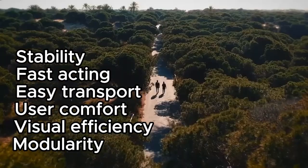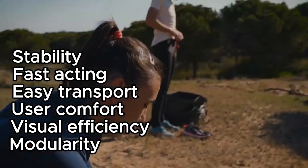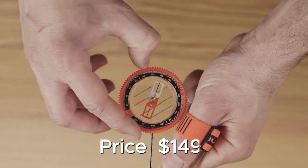Racer 500 benefits include stability, fast-acting response, easy transport, user comfort, visual efficiency, and modularity. A simple adjustment and this compass can fit on your left or right thumb. Affordable price: $149.